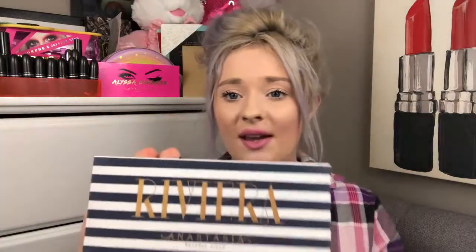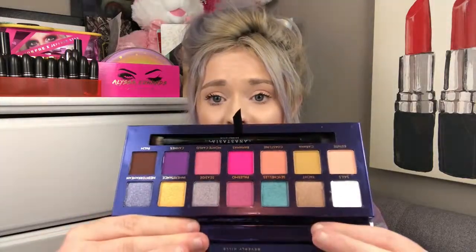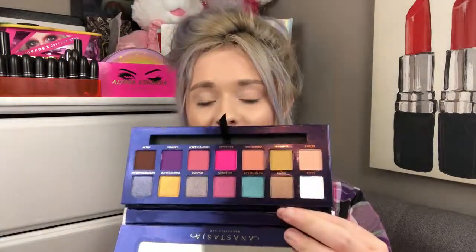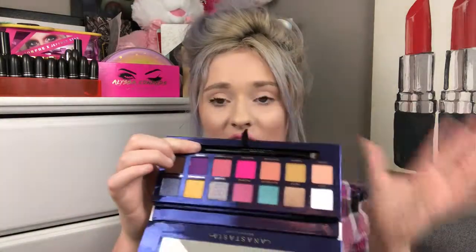The next palette I have to talk about is an Anastasia palette — a newer one. This is the Riviera palette. This is what the packaging looks like, and when you open it up, this is when Anastasia started coming out with their bright colors, which was kind of shocking because they really only stuck to their neutrals. You have a gorgeous row of shimmery metallic shades and then the bottom row is just matte. Very, very nice — very summery. It's probably one of my favorites. I love this palette, and when I look at it, my eyes go straight to that hot pink shade.